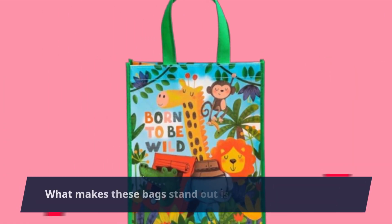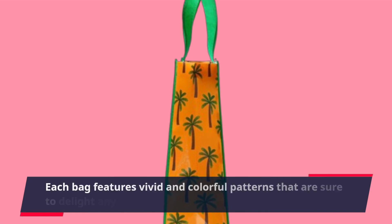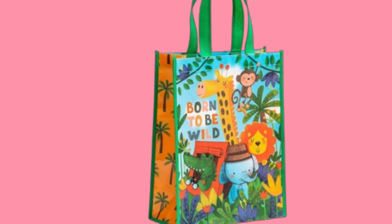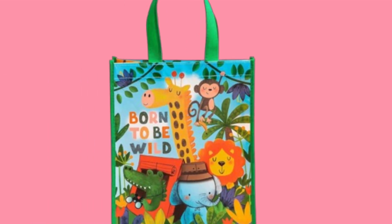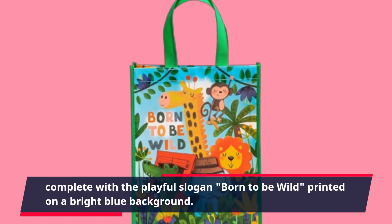What makes these bags stand out is their unique design. Each bag features vivid and colorful patterns that are sure to delight any young recipient. You have fun animal designs, including a lion, elephant, crocodile, monkey, and giraffe, complete with the playful slogan 'Born to be Wild.'